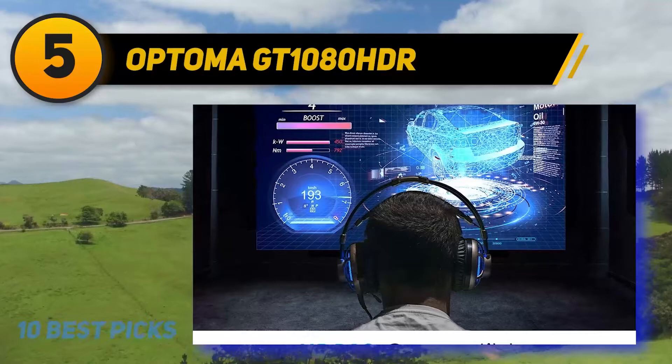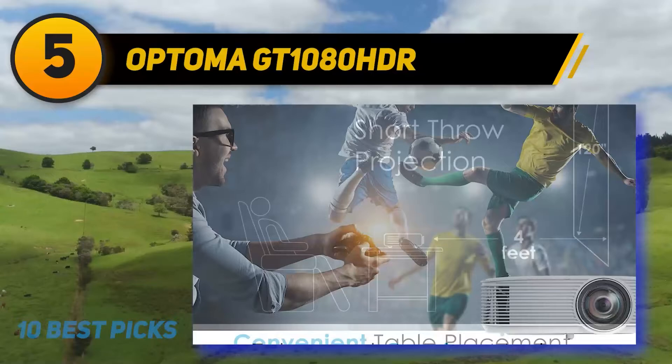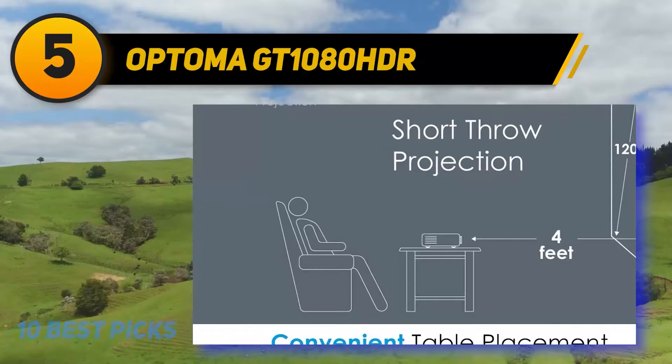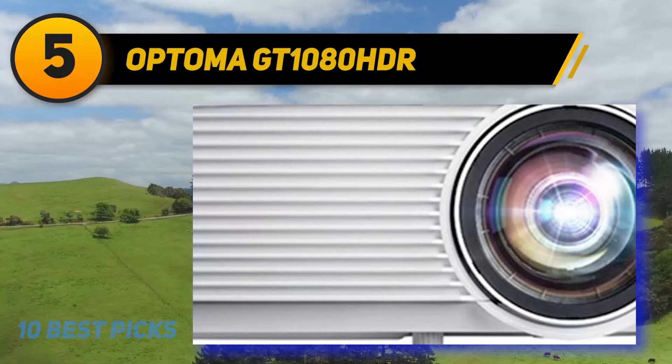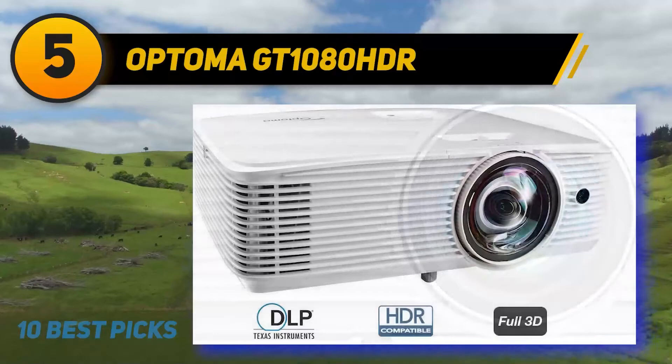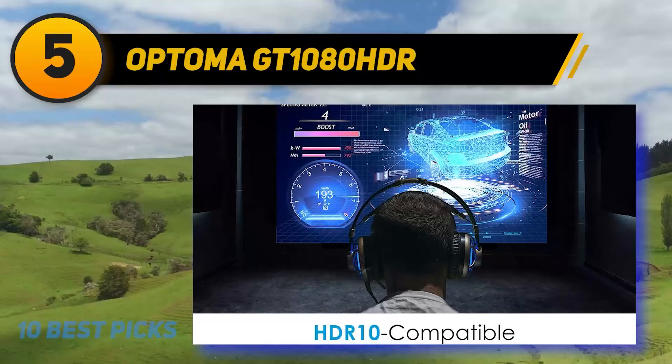The Optoma also supports 4K UHD input, which it down-converts to its native 1080p. The GT1080 HDR is built around a 1920×1080 DLP chip and a six-segment RYGCWB color wheel. The white panel is partly responsible for the projector's high brightness, letting more light through than a wheel without a white segment would allow. The cyan and yellow panels help compensate for the loss in color accuracy that the white panel causes, and in tests they did a notably good job of maintaining more than acceptable color in most preset color modes.